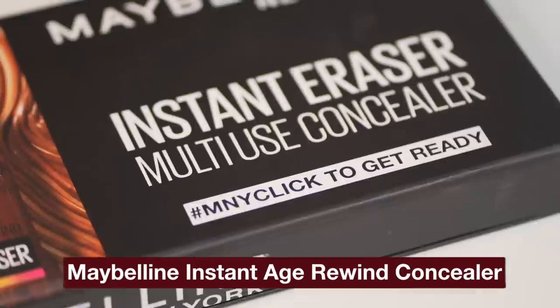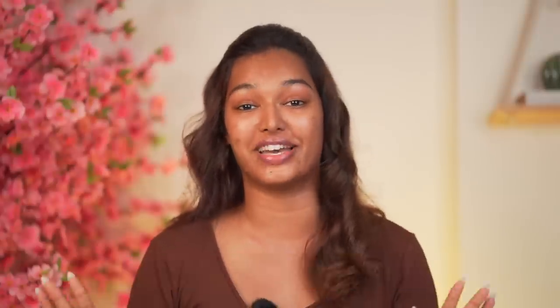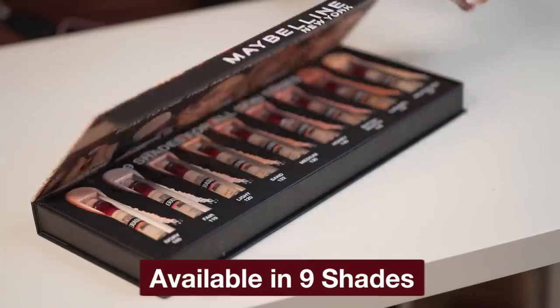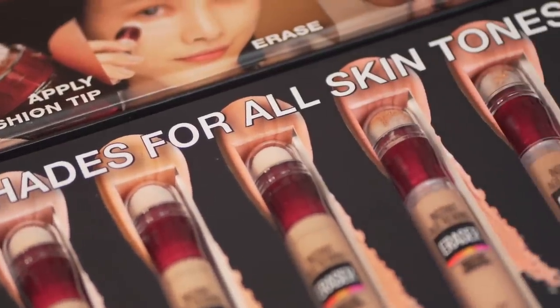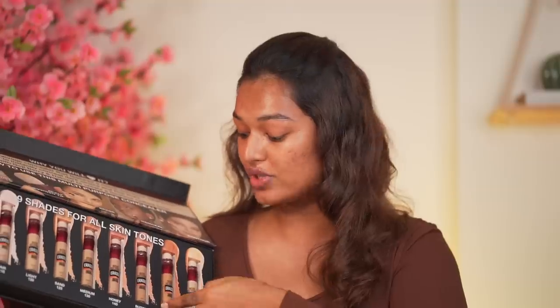The one foolproof product for me has to be a good concealer. If you're an OG Sarah Squad member, you know how much I love my Maybelline Instant Age Rewind Concealer — that product is a ride or die for me. It comes in 9 different shades, so there's something for every single Indian skin tone with different undertones available for concealing, highlighting, or sculpting. My shade match is Caramel — I've finished at least two tubes of it and this is a fresh new one I'm breaking into today.